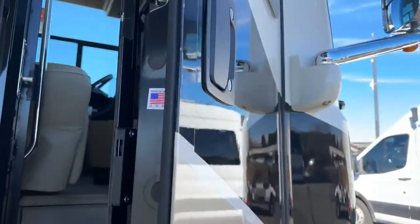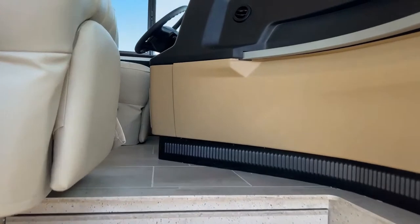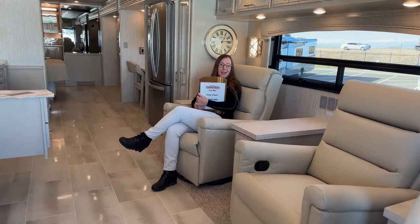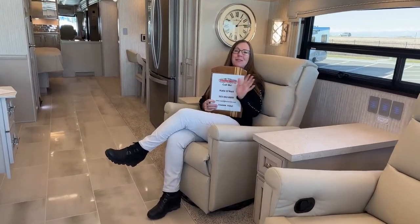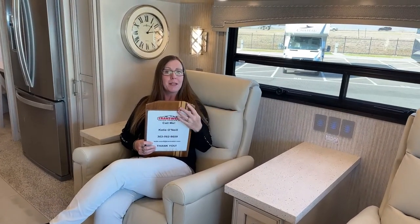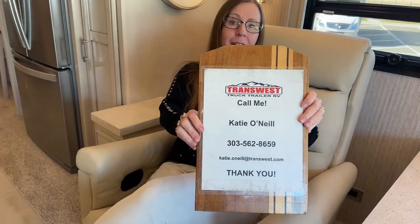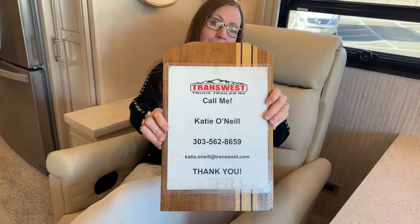Come on in. Good morning and welcome to TransWest Truck Trailer RV. My name is Katie O'Neill and I am so excited about today's video. Please feel free to find us every day of the week, three times a day, live on Facebook, or you can find us at TTTRV on YouTube and all of my videos at RVs Inside Out on YouTube. My number is 303-562-8659.